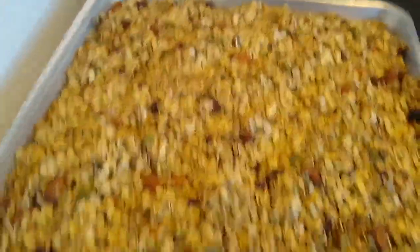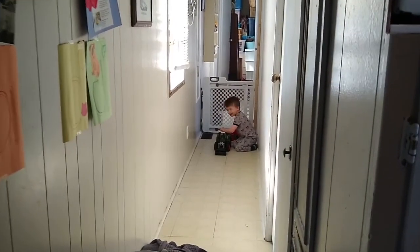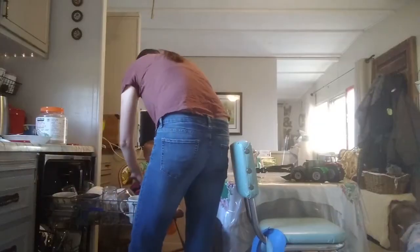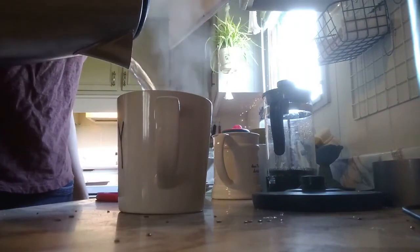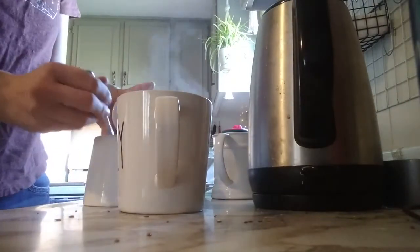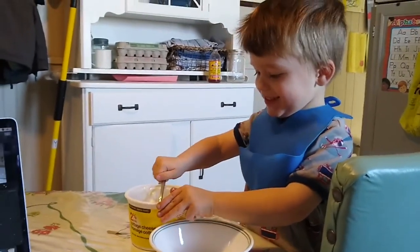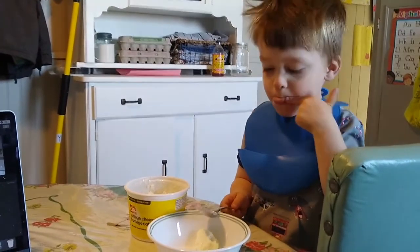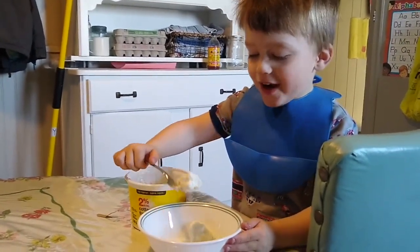Here we have the granola made. We do a lot of tractor play around here. Levi is having cottage cheese for breakfast and he's going to scoop it himself. First scoop how much you need into your bowl, and then you can eat it with a spoon. Is that enough or do you want more? No, that's enough.